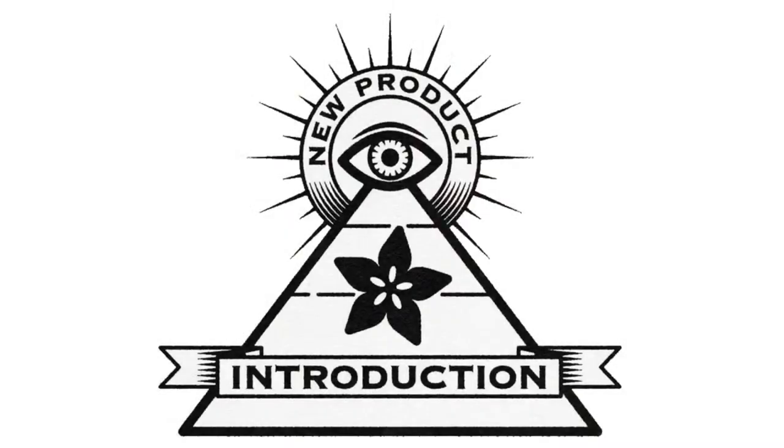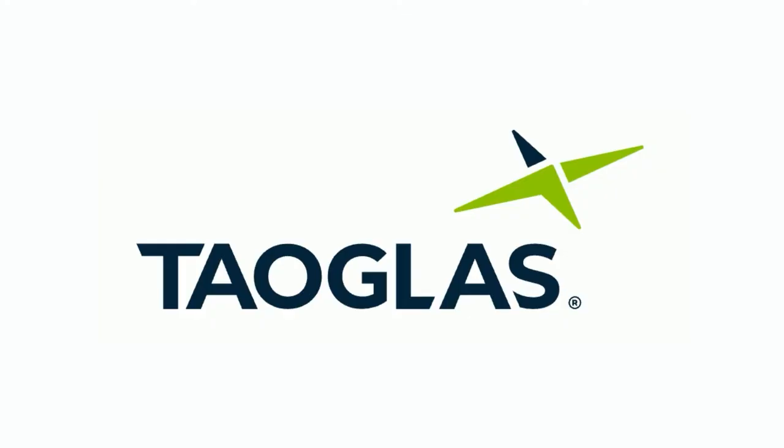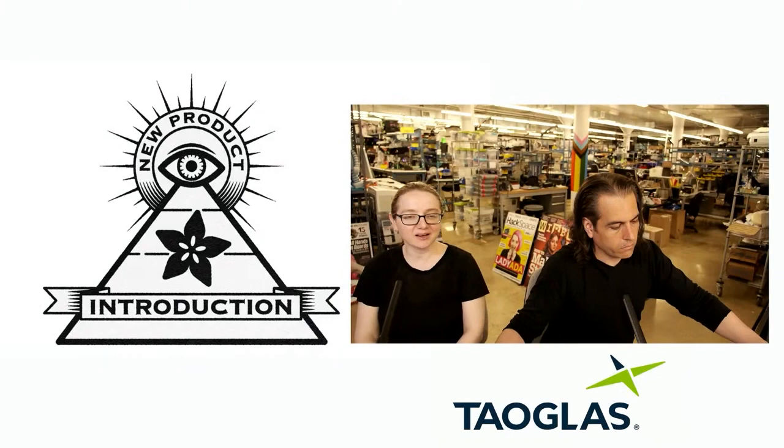Eye on MPI. This week's Eye on MPI is Tailgloss. Tailgloss, yes. This is a really cool Irish company that makes a lot of antennas.